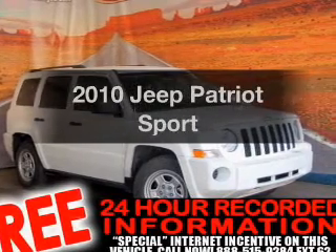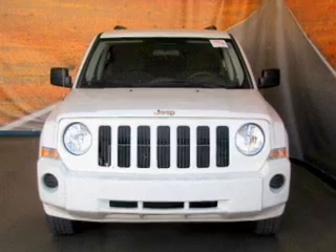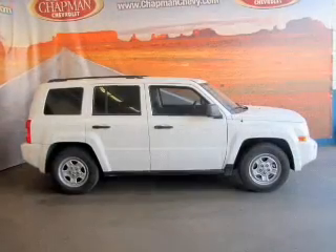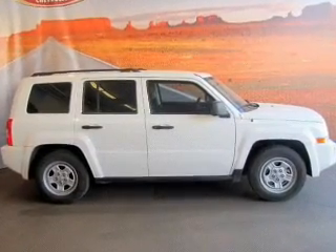Presenting the 2010 Jeep Patriot. Travel the roads in style and comfort in this great vehicle. With an efficient 4-cylinder engine connected to a smooth shifting transmission, the anti-lock braking system will keep you safe on the road.